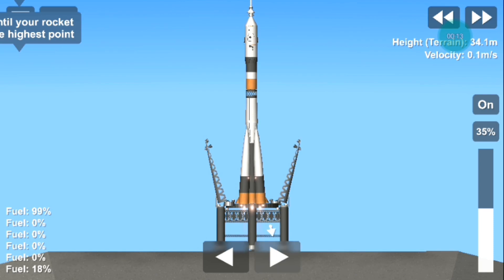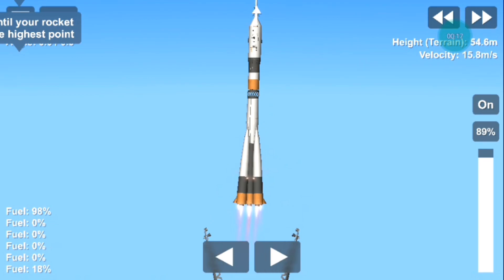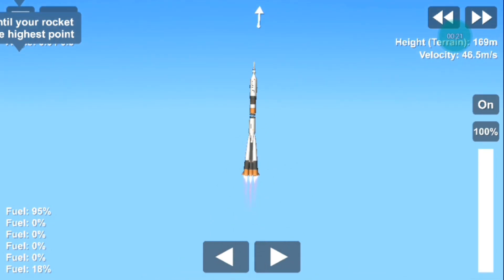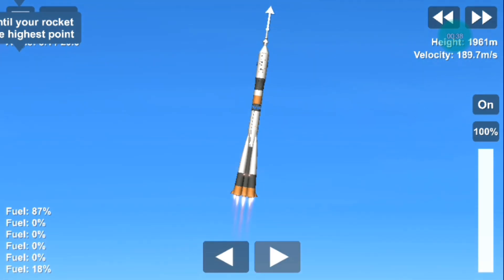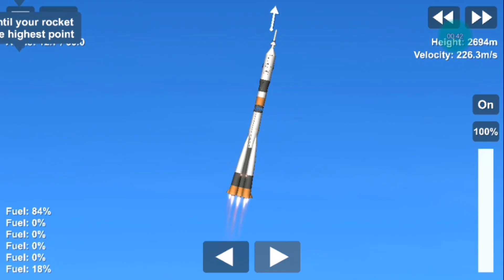We see booster ignition and liftoff. Soyuz MS-18 on its way to the International Space Station. 10 seconds — the booster parameters are nominal, everything is good on board. Hearing nominal performance: the first stage delivering 930,000 pounds of thrust across those four first stage boosters and the single core engine.